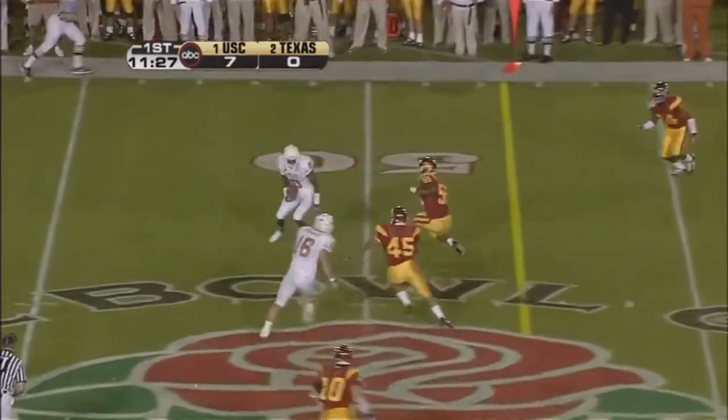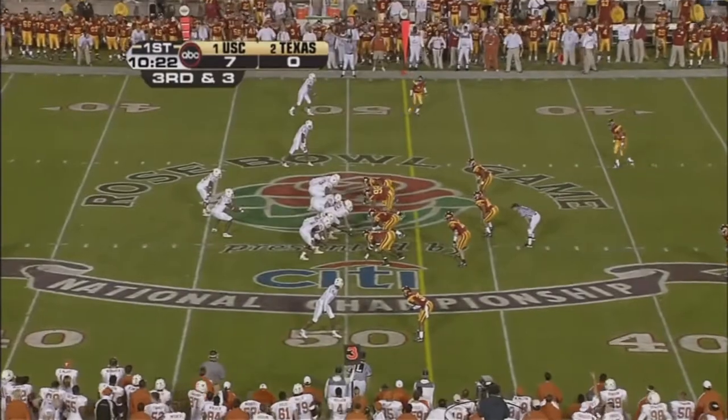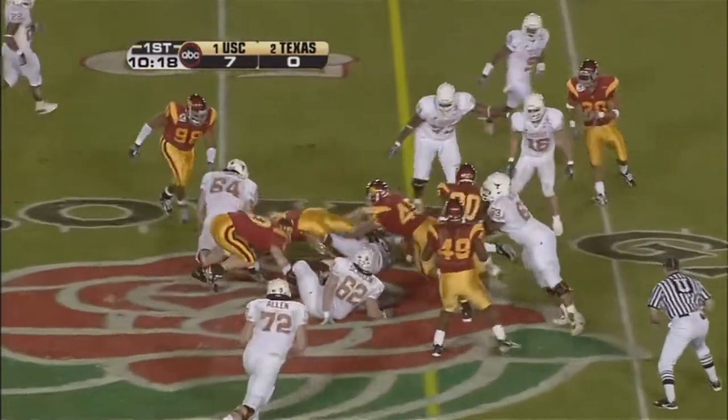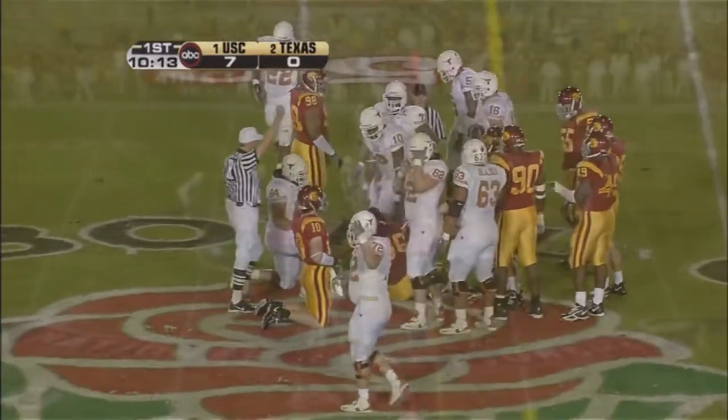Denshaw whips a shot up the field. Pass is completed. And it's not working out of the spread. Young with it, turns it back up into the middle and dives for the first down and did not get it. Trojans played it very well.